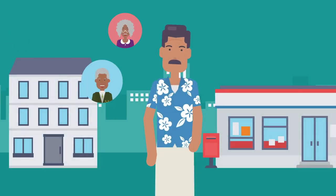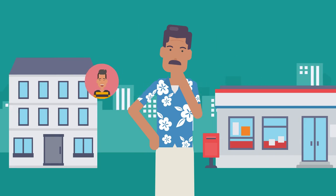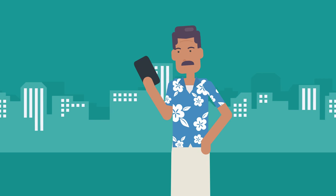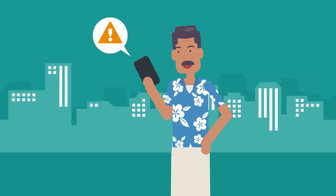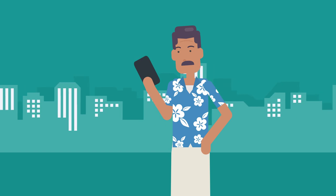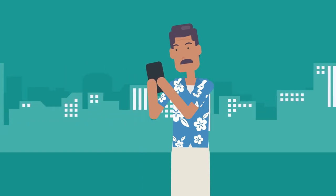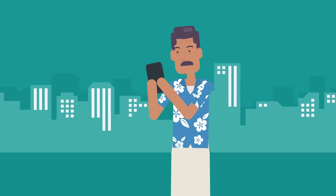Diary Reminders. If you find yourself forgetting to scan, you can get an occasional reminder to nudge you to keep your diary up to date. If you have diary reminders on, you'll receive a notification if it's been seven days since your last entry. These notifications are generated on your phone, and information about your diary doesn't go anywhere.